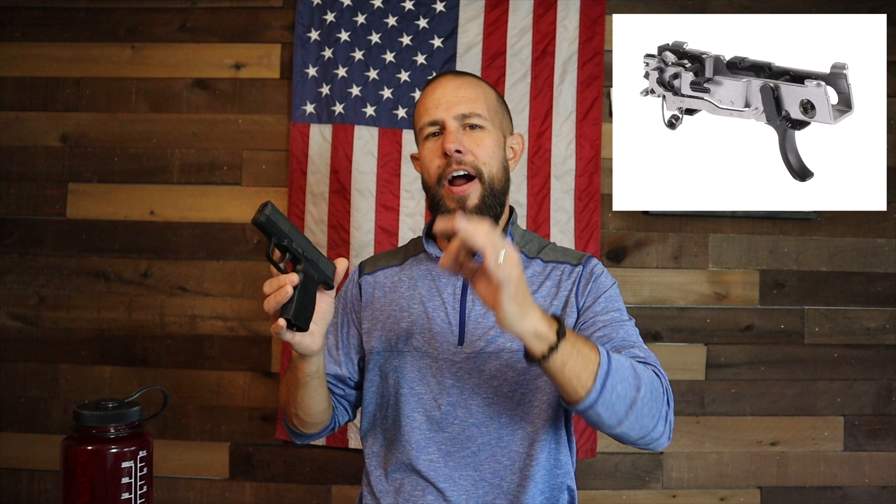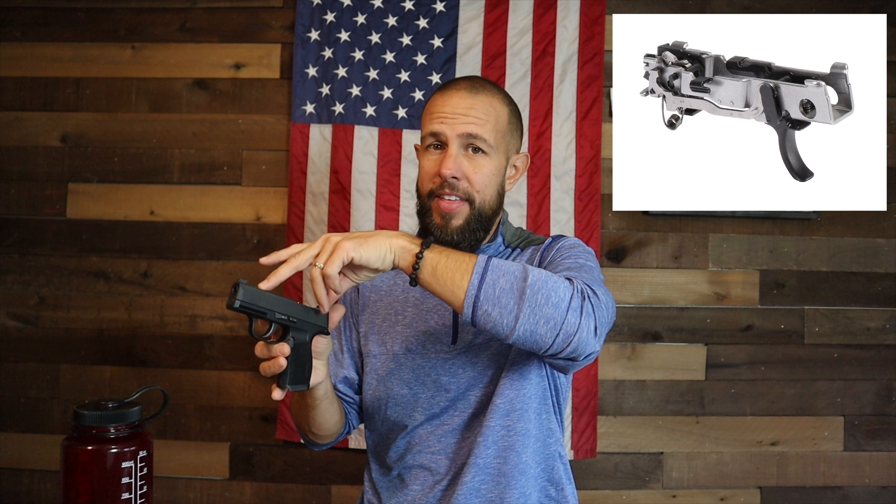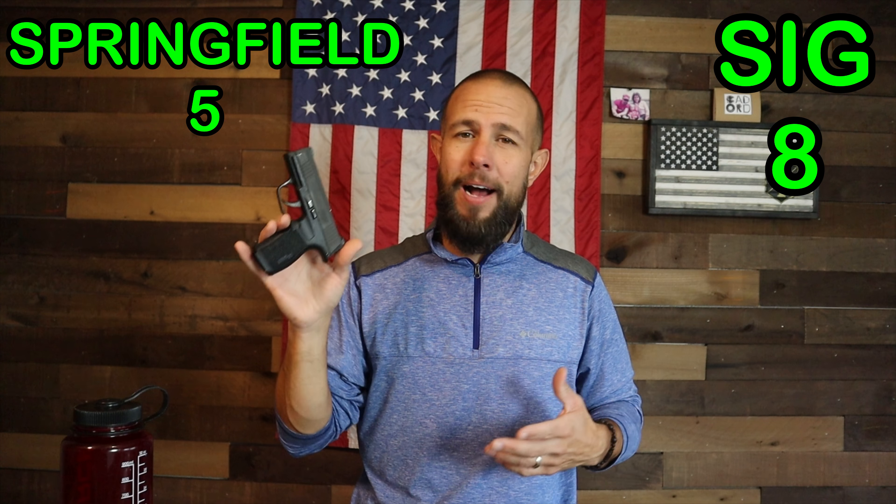I can't talk about the Sig P365 without talking about its modularity. When you take the gun apart, the internals — the trigger itself, called the fire control unit — you pull a pin and the whole firearm lifts right out of the grip. You can put it into a different grip, and there are dozens and dozens of companies making different types of grips for both the P320 and the P365. That's what allowed me to swap to the XL grip, which I definitely prefer — a little bigger grip with a few extra rounds. Modularity — no doubt — the Sig gets a big advantage.